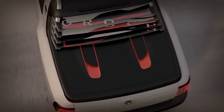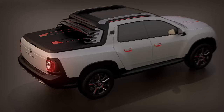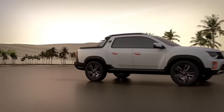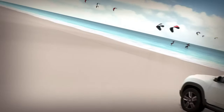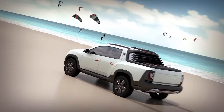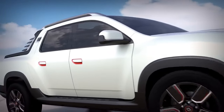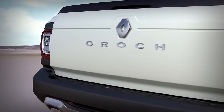Beyond the C-pillars, a digital transformation has given birth to the new Renault Duster pickup truck, the Renault Duster Auroc. This four-door pickup version is developed by Renault Technology Romania and was first showcased at the Sao Paolo Motor Show in 2014 with the unveiling of the new generation Duster.